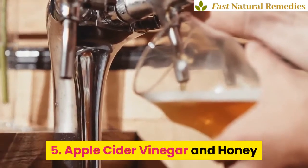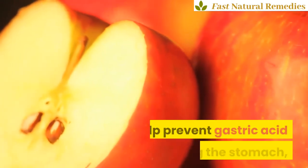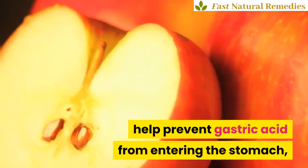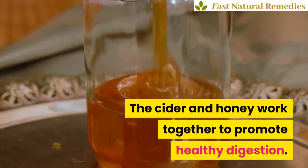5. Apple Cider Vinegar and Honey. The natural antibiotics contained in apple cider vinegar help prevent gastric acid from entering the stomach, which causes reflux problems. The cider and honey work together to promote healthy digestion.